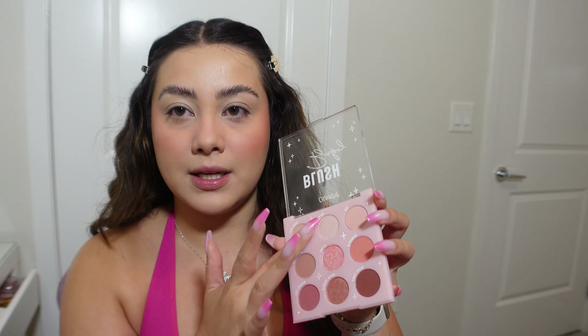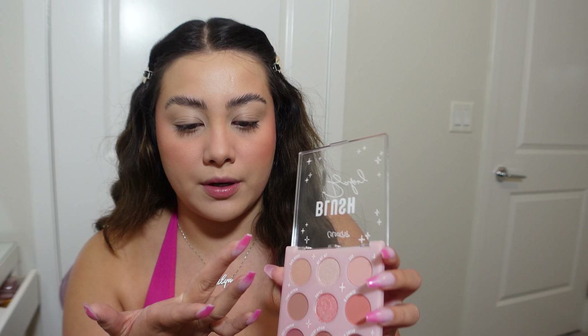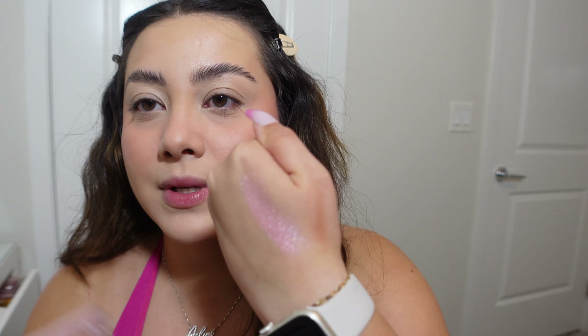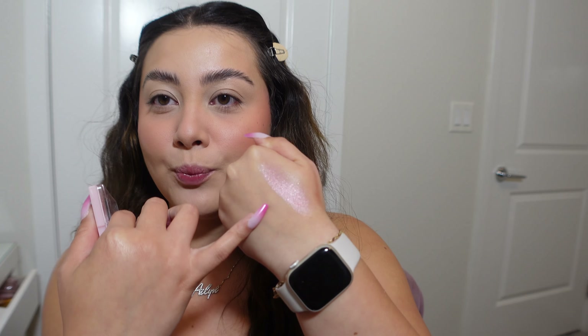Let's try this one — it's lighter but has more shimmer. This might look better. One more — this one's more bronzy. Maybe I can mix them. After swatching several shades, I feel like the too-pink one isn't right so I'm going to go in with this nude one because it's just going to add a little bit of sparkle.